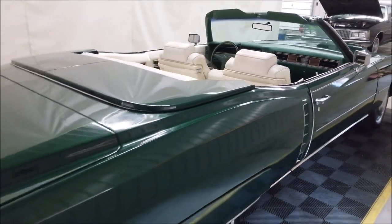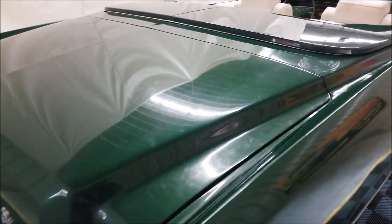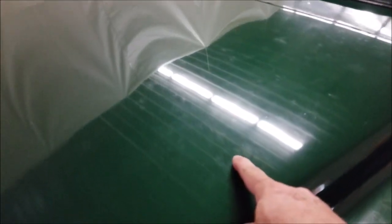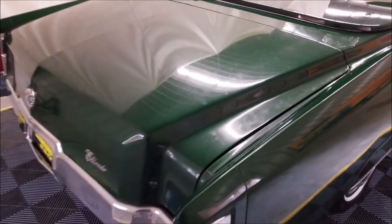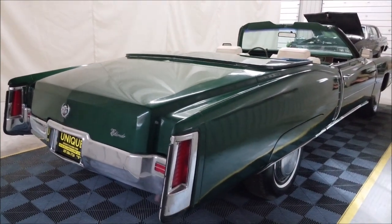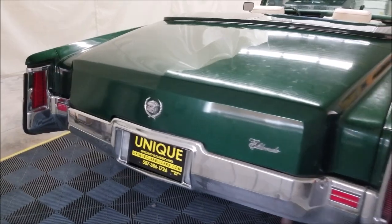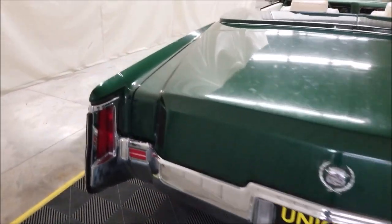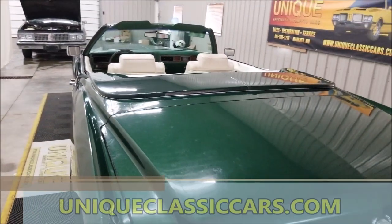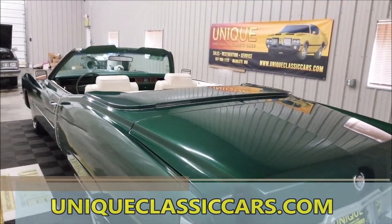Now I'll get around to the back and show you the paint where it's a little worse — some of that etching into the clear is more pronounced back here. Like I said, you could drive it the way it is as far as the paint goes and work on it as you go, or wet-sand it, buff it, take it to the next level, and have it repainted. That's kind of up to you.